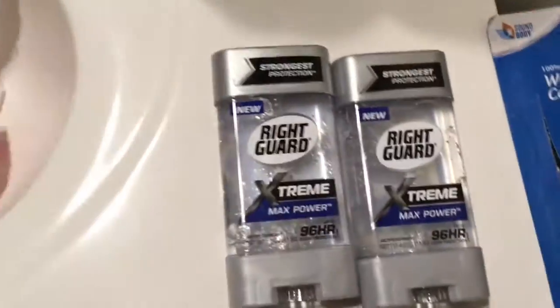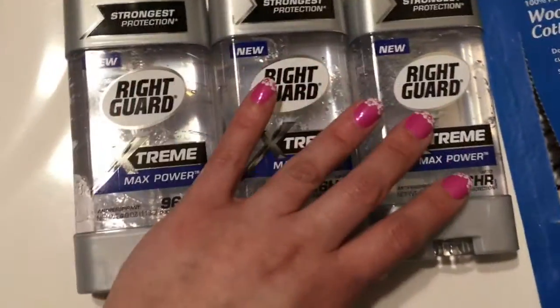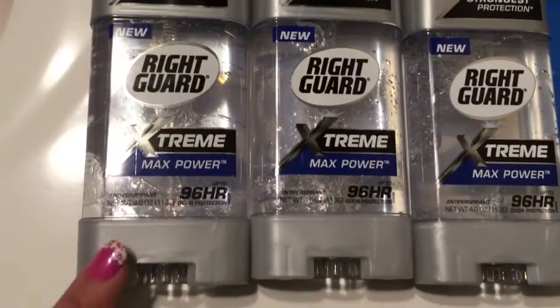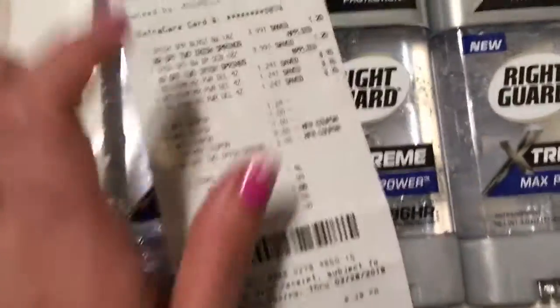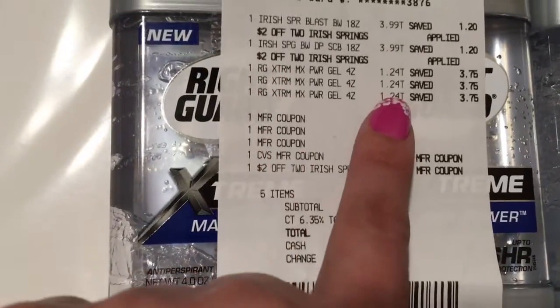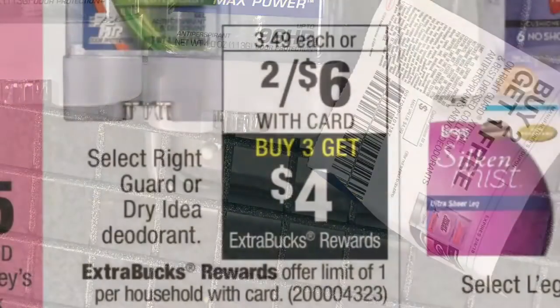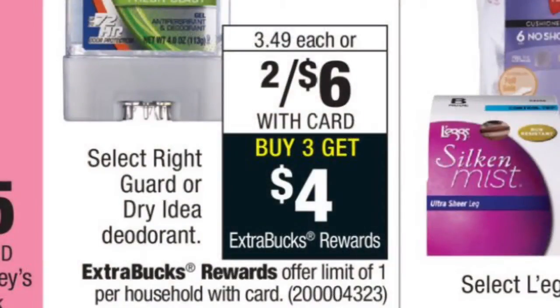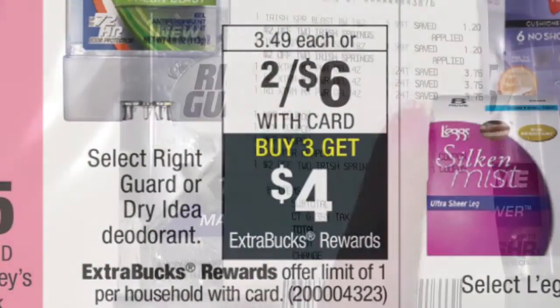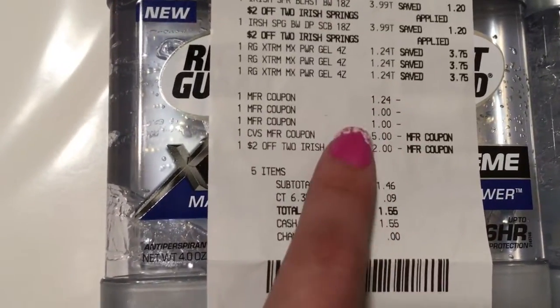The next items I picked up were these three Right Guards. They actually ended up being on clearance for $1.24 each, and I had a coupon for buy two get one free. There was also a deal when you buy three, you get a $4 extra care box back, so I was able to use that coupon as well.